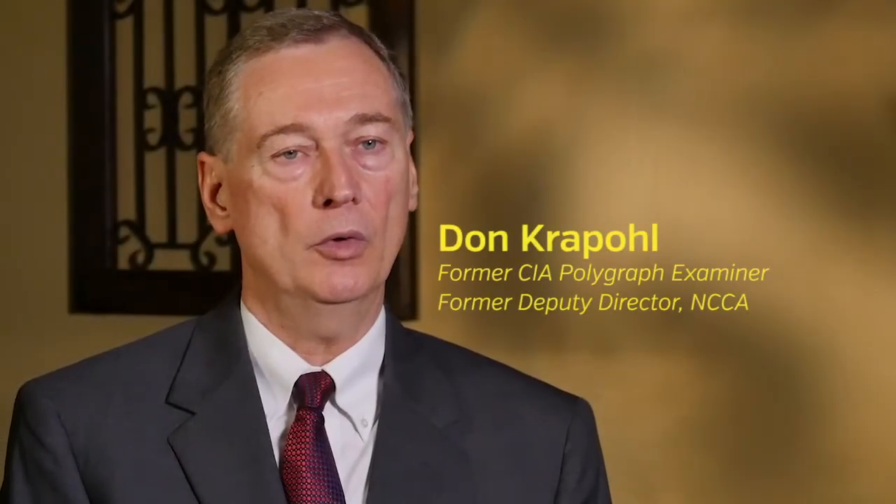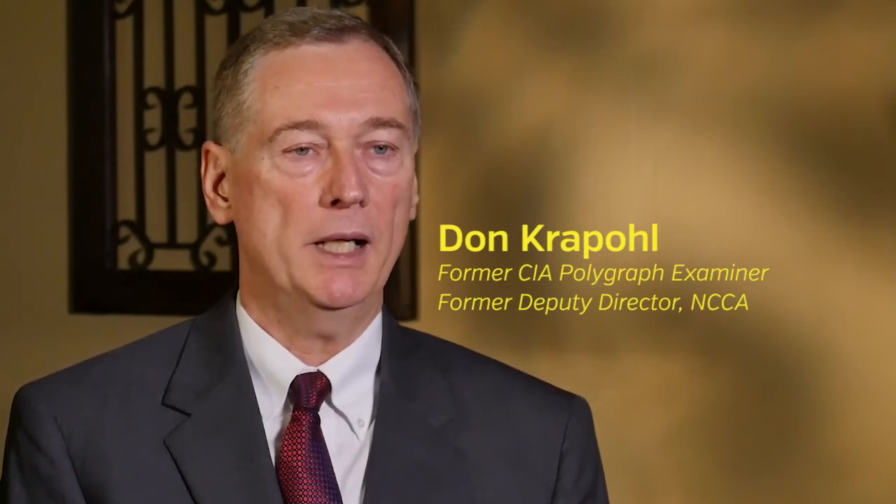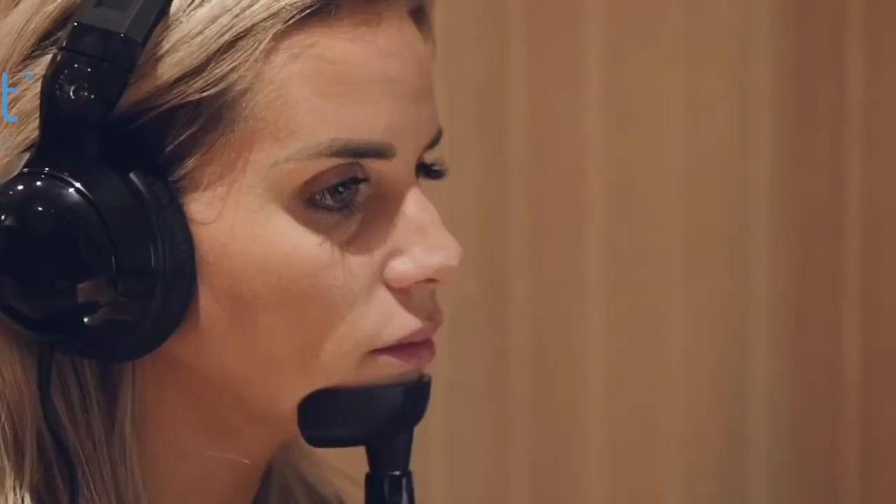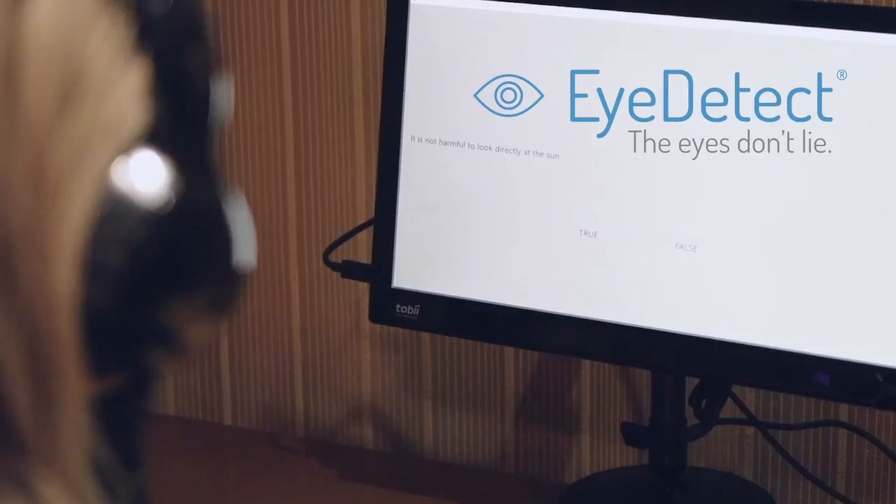The iDetect technology would allow your organization to streamline its processes. It will actually end up saving resources for an organization, which is always a challenge. But in the end, it actually serves to protect information or protect national security in a way that previously was really not possible. iDetect is fast, affordable, and accurate.